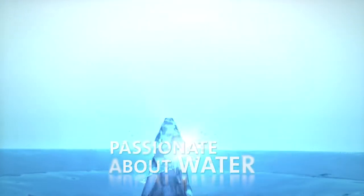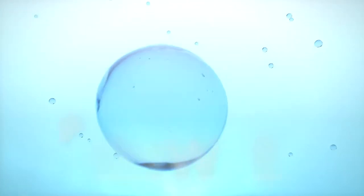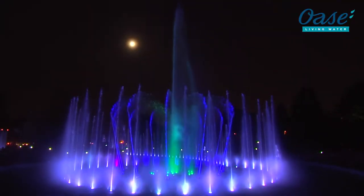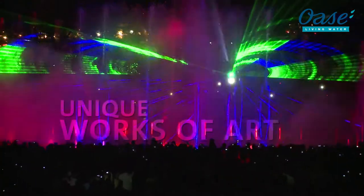Living water. Passionate about water. Here we are in our element. With ideas, passion and expertise, OWASA developed unique technology for life and shapes with water. With OWASA, unique works of art for all senses arise from water.